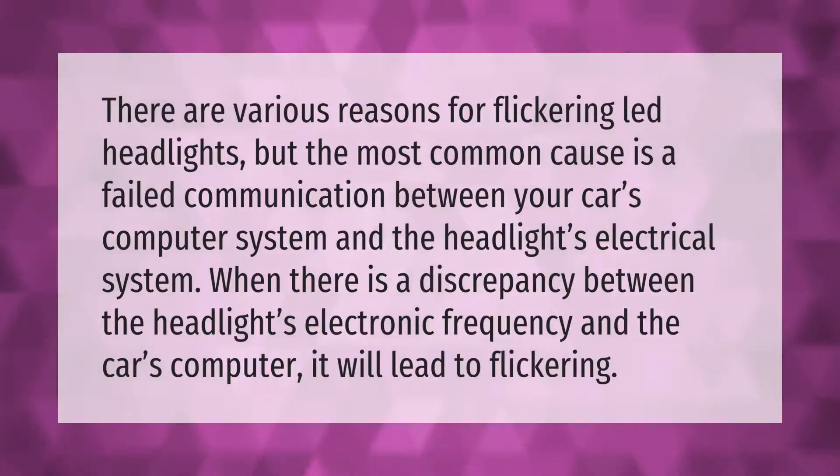There are various reasons for flickering LED headlights, but the most common cause is a failed communication between your car's computer system and the headlights' electrical system. When there is a discrepancy between the headlights' electronic frequency and the car's computer, it will lead to flickering.